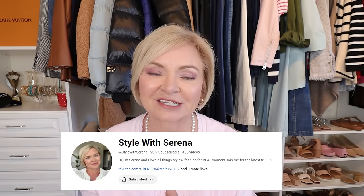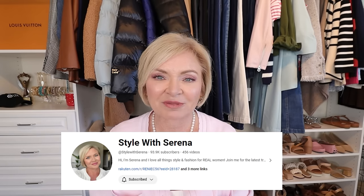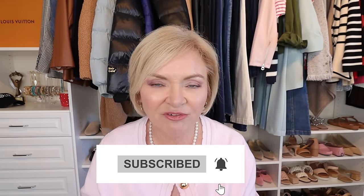I am getting so close to hitting 100,000 subscribers on my channel and that has been a long-standing goal of mine since I started. I can't believe I'm this close, so if you are not subscribed and you enjoy my content, please hit that subscribe button — I would be so grateful, and that way you won't miss any new content here on Style with Serena.